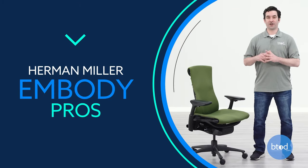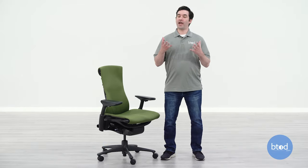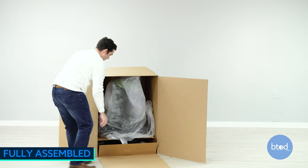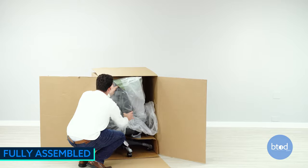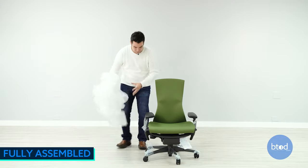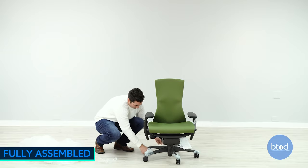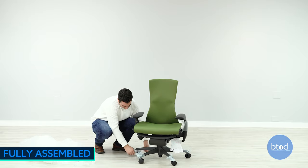Starting with what I like about the Embody — the first things apply to every Herman Miller chair: the policies you get when you buy one. When you buy from Herman Miller, it ships to you free, fully assembled, with a 30-day return policy. If you don't like the chair, contact Herman Miller, they'll pay to pick it up and give you a full refund. A nice benefit of full assembly is that if you return it, you don't have to disassemble the chair, spend time taking it apart, buy additional tools, roll it back in the box, and send it back.